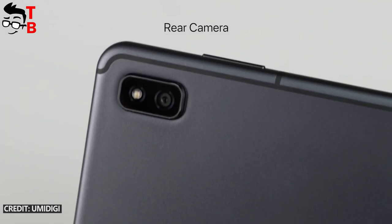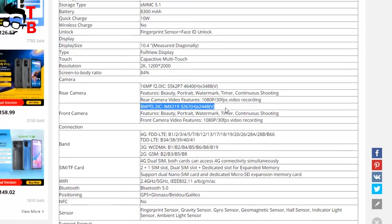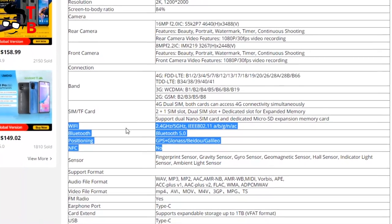Finally, the rear camera has a 16MP sensor, while the front camera is 8MP. The new tablet also supports dual-band Wi-Fi, Bluetooth 5.0, and GPS.